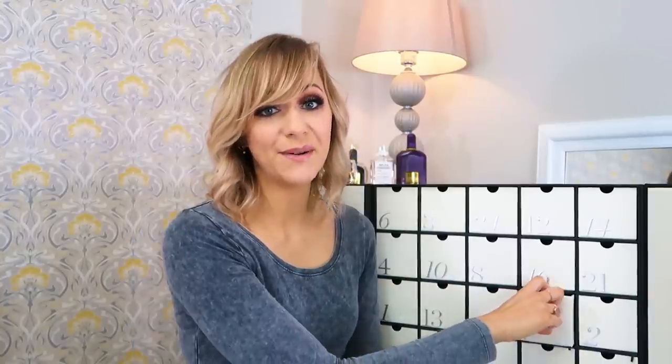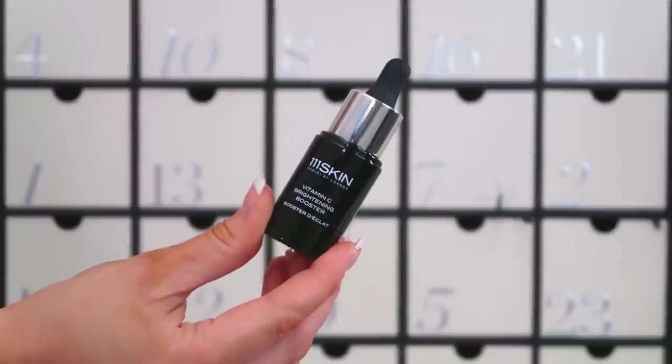Moving on to number seven — this is better. This is the 111Skin Vitamin C Brightening Booster, full size at 20ml and worth £95. This is the sort of thing I'm expecting to find in this calendar. I love anything with vitamin C — it's my go-to skincare ingredient right now. At this time of year as we approach winter, vitamin C adds radiance — it's like a cup of orange juice for your skin. And 111Skin is a Harley Street skincare clinic, so you can really trust their products.